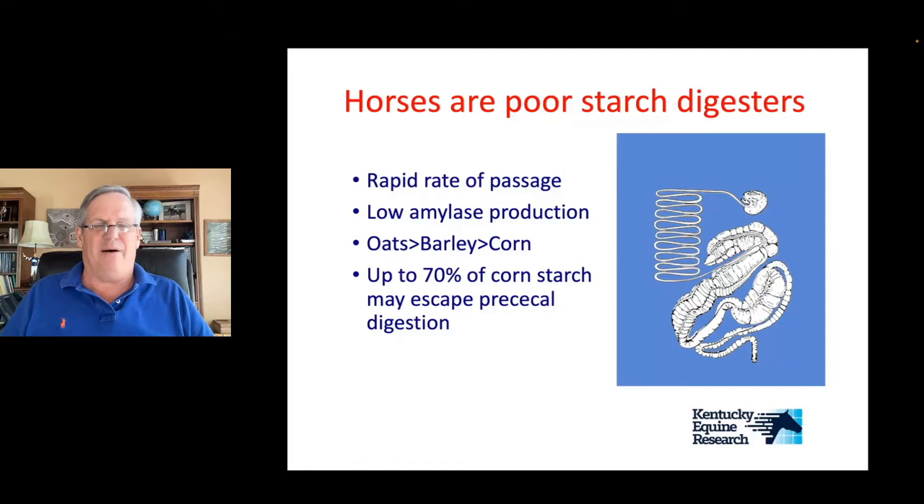Horses don't really produce a lot of amylase — they didn't evolve to eat a lot of grains, so they're not great at producing the enzyme to break down starch. They're kind of down on the same level as a carnivore when it comes to amylase, whereas a pig produces heaps of amylase and can digest starch very easily in the small intestine. Horses have a problem digesting starch in the small intestine, and the type of grain makes a big difference. Oat starch is more digestible than barley starch, which is more digestible than corn starch.